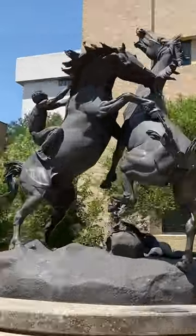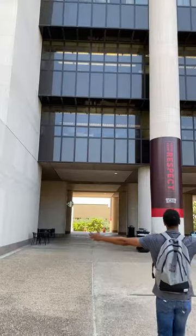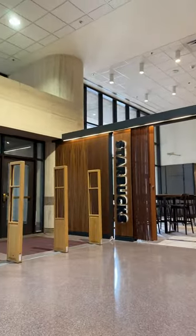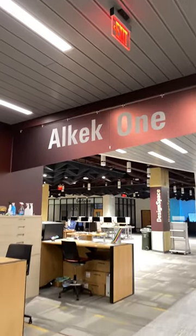And now we're off to the library. The perfect way to describe the library is seven football fields stacked upon each other. You can grab your coffee on the second floor and then walk to the first floor, which will be Alkek 1.